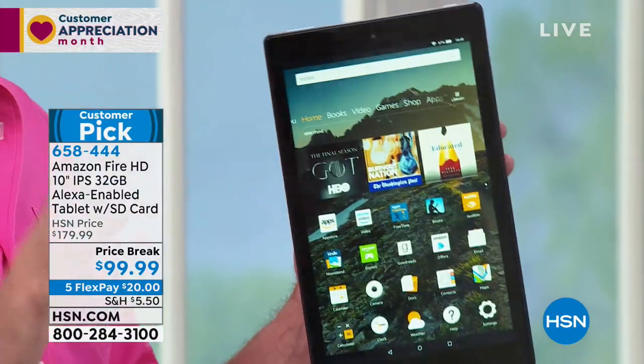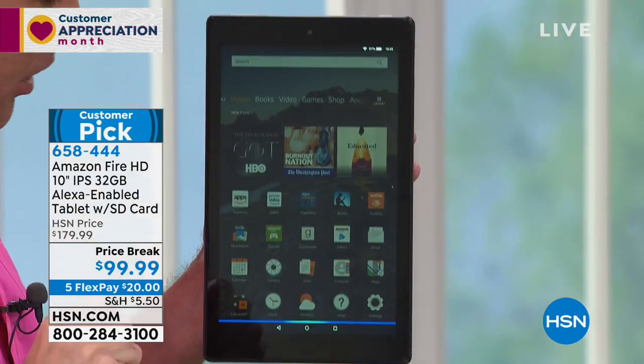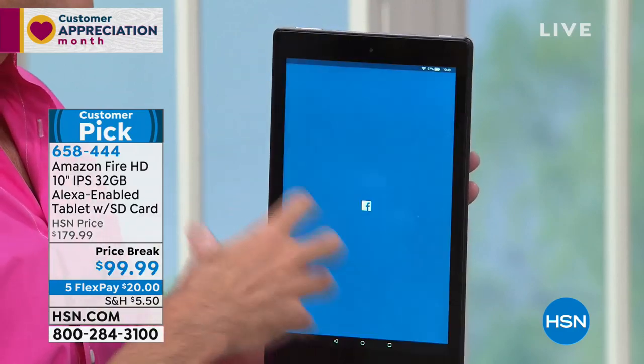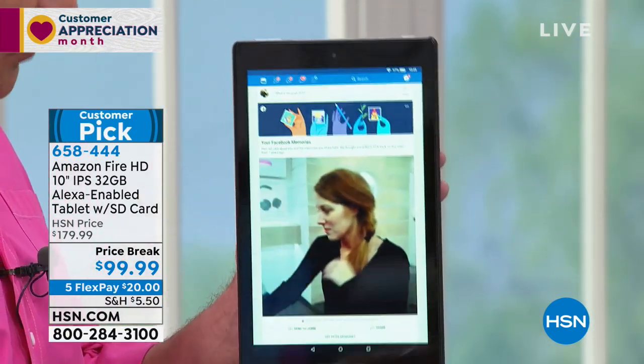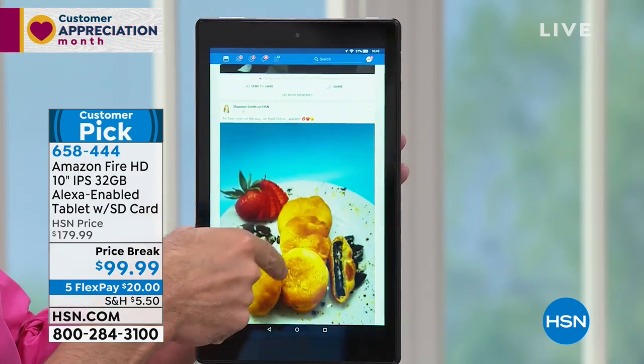Here's something that really shows off the screen. Alexa, open Facebook. Here's Facebook. This is just to show you — you don't even have to be able to find the apps that you downloaded. You just have to be able to say their names and it'll pull them up for you. Even if it's video, it's running right away. Do you see how quick that is, how easy that is?